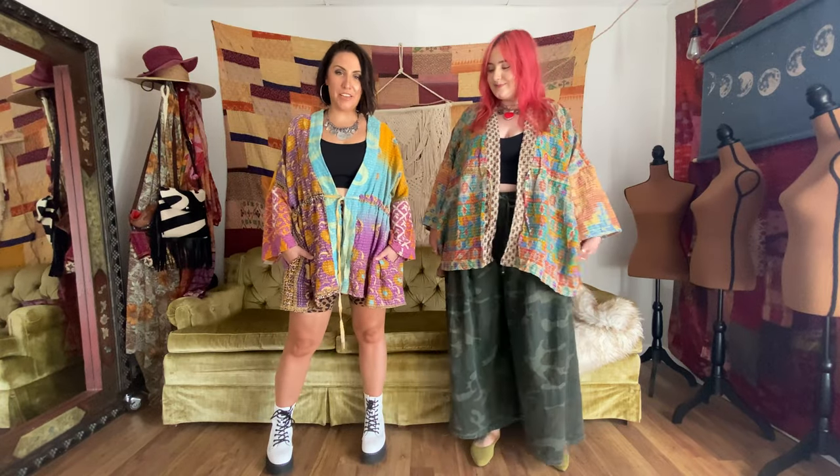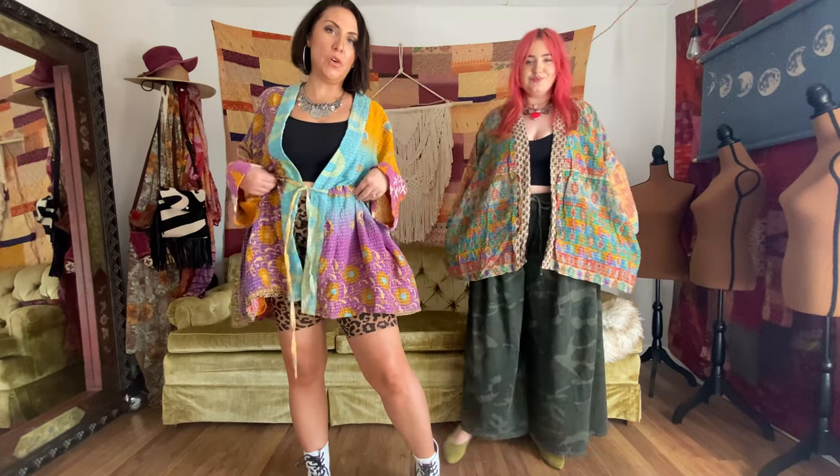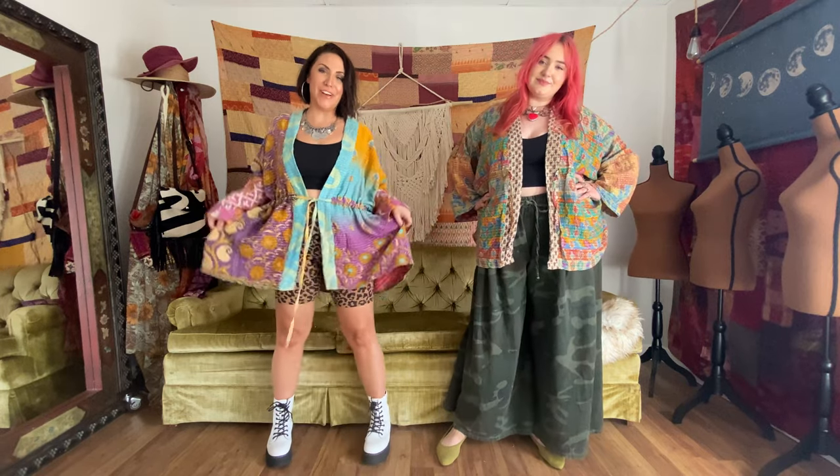And I am five foot four, size 10-12. You can see how it's falling on me. I like the sleeve length a lot as well. I am totally obsessed with this style — perfect length for layering. So fun.